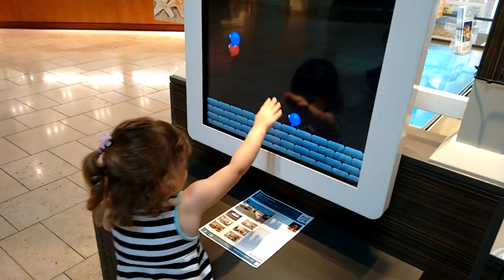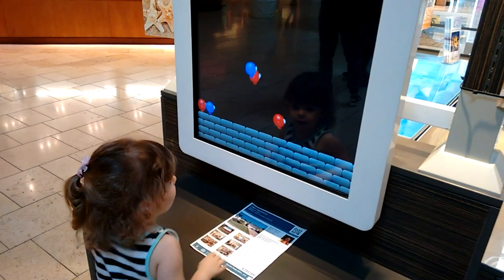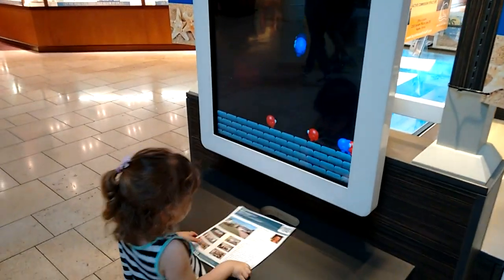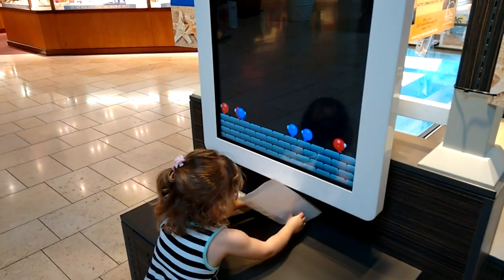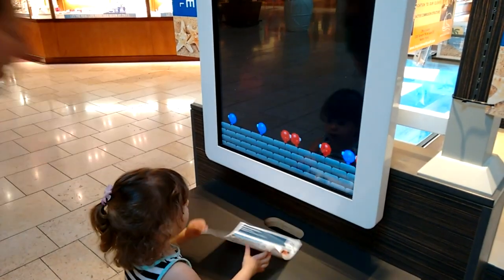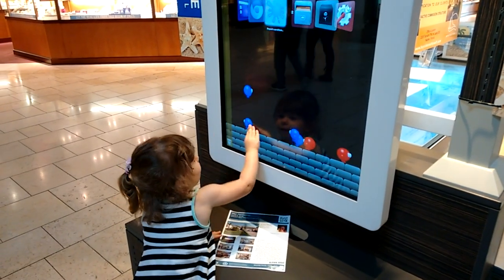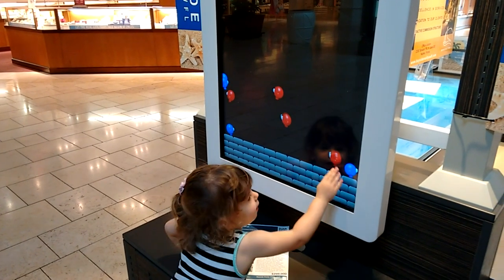This is my daughter playing a game that I created on a really big touchscreen at the mall — that we shouldn't be playing this game on. But my daughter figured out how to get to the desktop, and so we were able to redirect the web browser. Go ahead, boop the member! Good job.